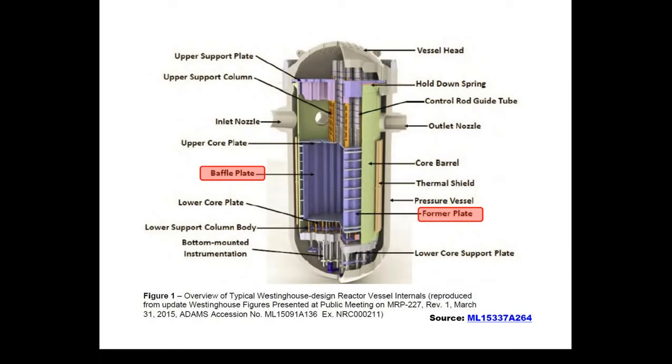Looking more closely at the reactor vessel: the baffle plate and the former plate are shown in purple, just inside the core barrel, which surrounds the core. The reactor core, or fuel assemblies, sit inside the baffle former assembly.